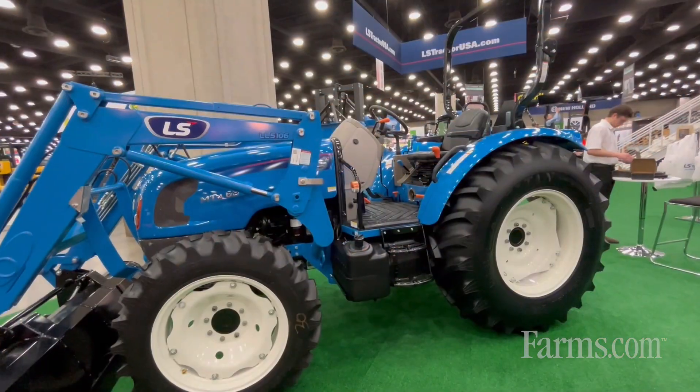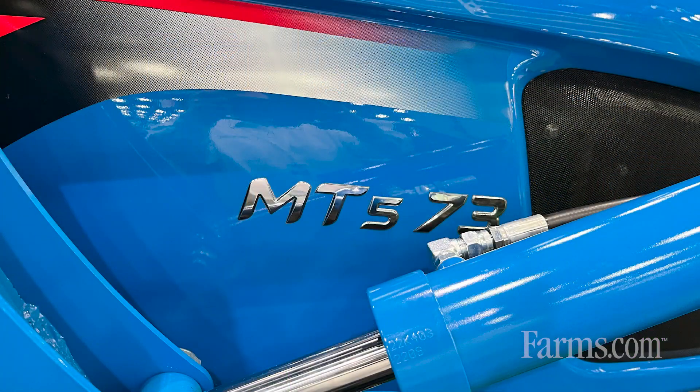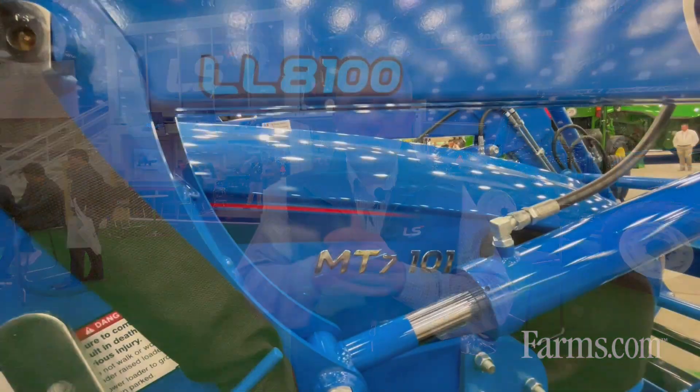Now, as we build that portfolio and get bigger with our LS brand, we're looking at the MT4 platform. That's a 58 horsepower tractor all the way up to a 68 horsepower tractor. Then we jump into another utility tractor called our MT5. That's a 73 horsepower tractor, definitely a tractor that we can use on the farm to move bales around and take care of the normal chores on the farm.